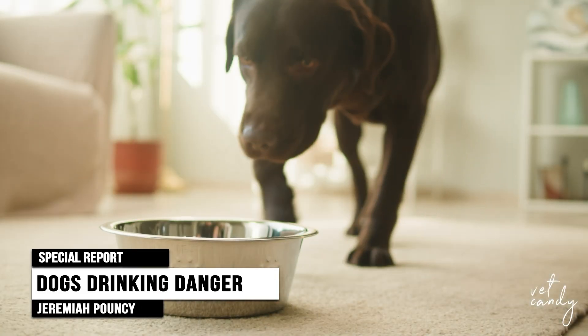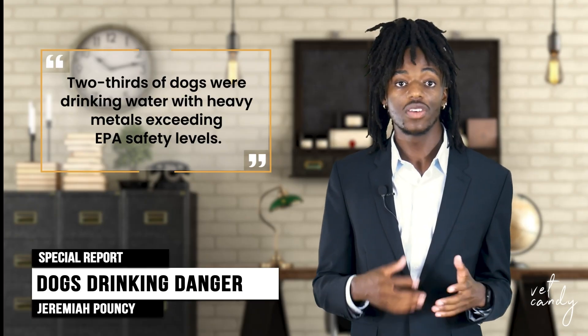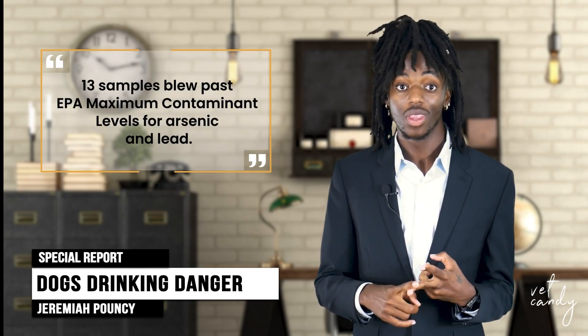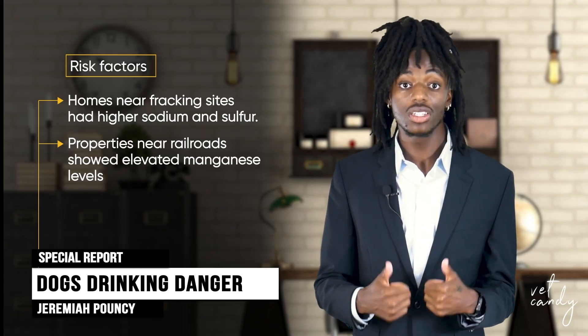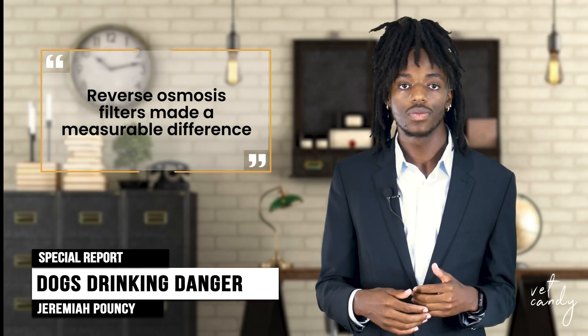And lastly, a 2025 water study tested well water from 178 Dog Aging Project homes. The finding? Two-thirds of dogs were drinking water with heavy metals exceeding EPA safety levels. Private wells mean no EPA regulation, and that equals big risks. Top offenders: 13 samples blew past EPA maximum contaminant levels for arsenic and lead. Homes near fracking sites had higher sodium and sulfur, and properties near railroads showed elevated manganese levels. But the good news? Reverse osmosis filters made a measurable difference, reducing both heavy metals and non-chronic illnesses in dogs.